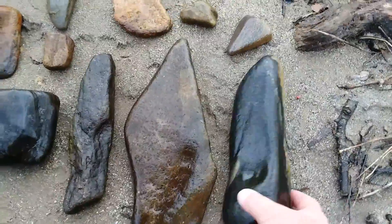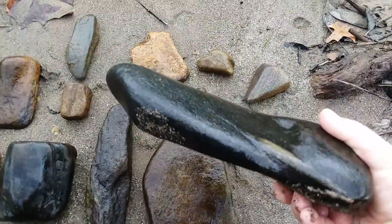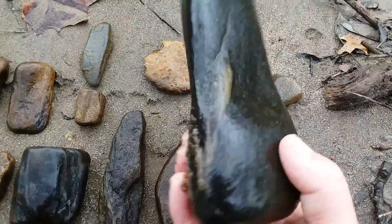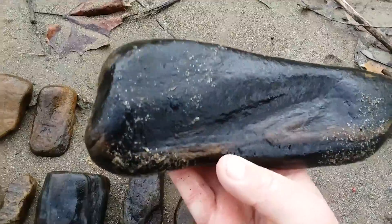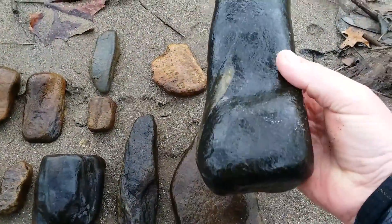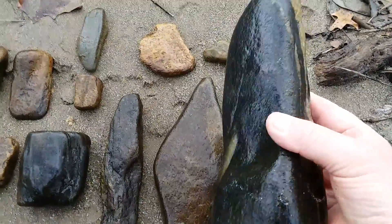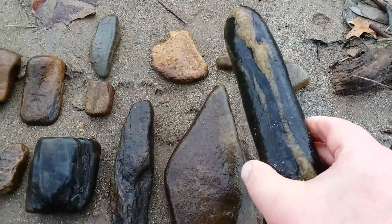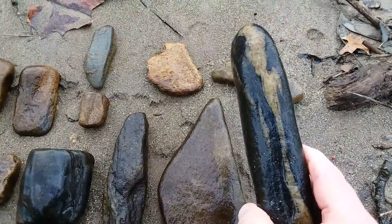This thing is so big — I don't know, big hand axe or war axe, one or the other. But it's a really big long piece, and I normally don't find these good long pieces anywhere but at this site. The rest of the places I hunt, I don't find them. Pretty neat — black stone with a little bit of white quartz vein running through it.